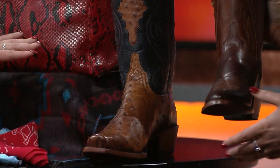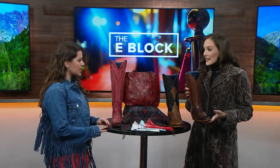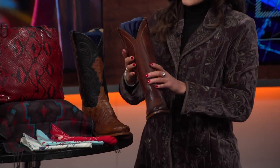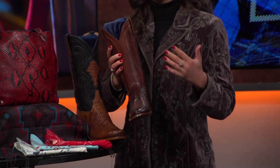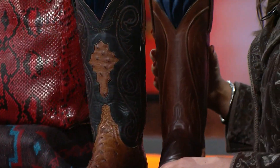And here is our more classic women's boot — this is the Summer. What I love about this is the cording detail. It's a really great, versatile overall boot that is a great staple to have in your closet.